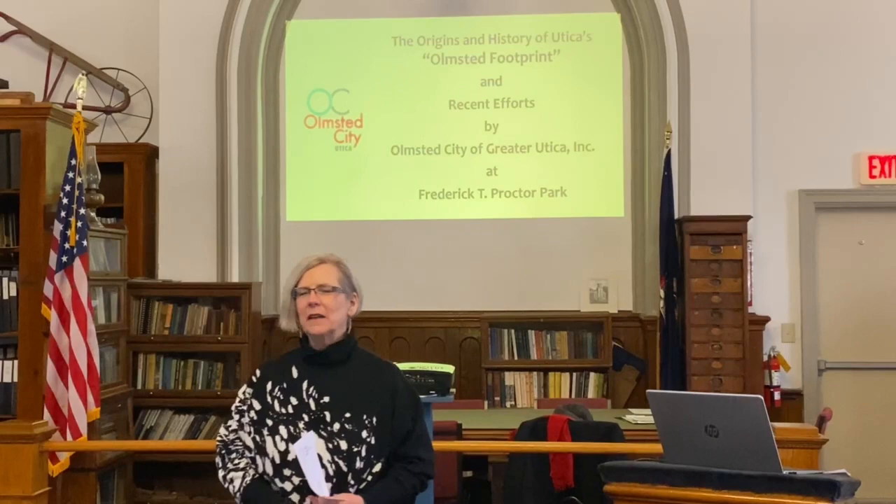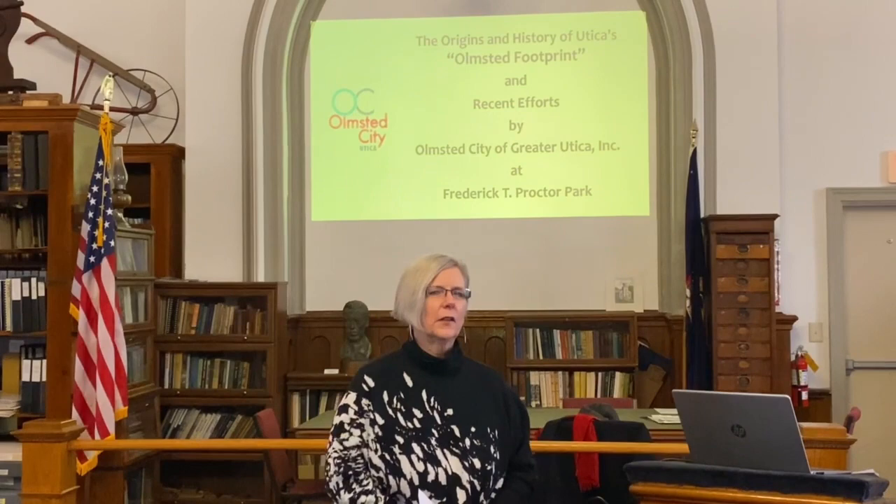Welcome to this afternoon. I'm Maureen Bosco and I welcome you to today's discussion and I will introduce our speaker.